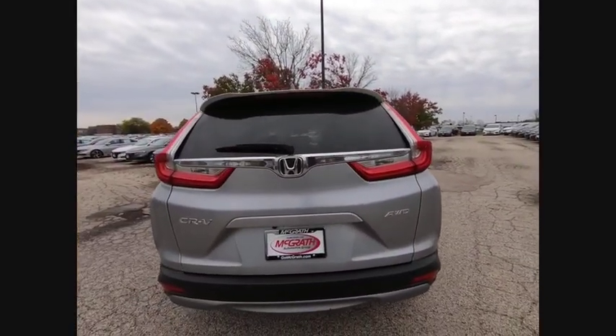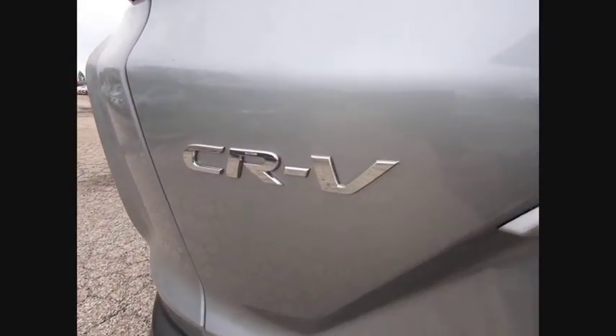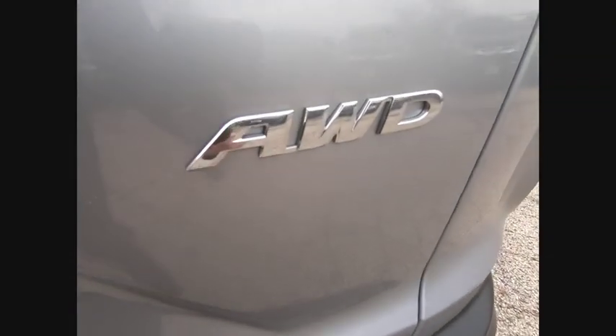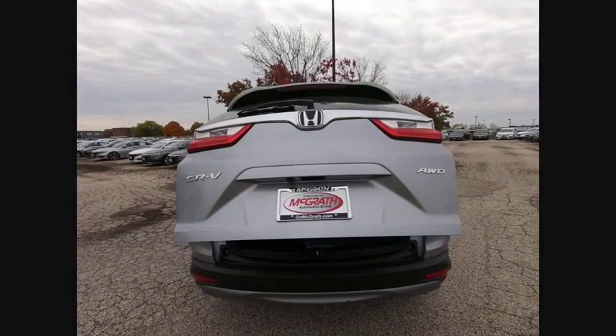Turbocharged, blind spot monitor, heated mirrors, all-wheel drive, aluminum wheels, rear spoiler, power lift gate, brake assist, traction control, stability control.